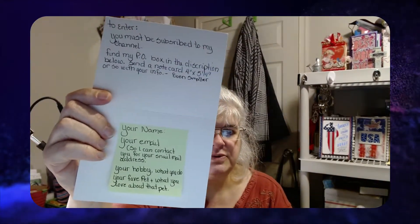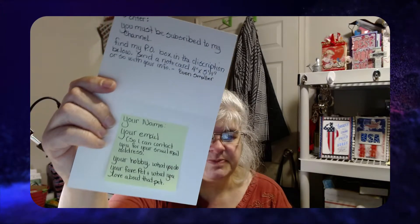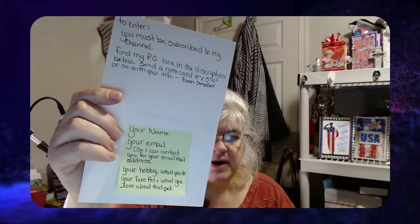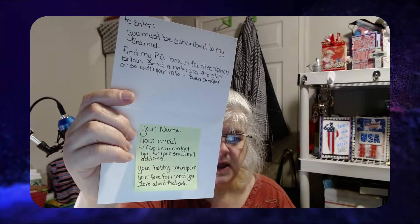Intro first. If you like this video, please hit the thumbs up, and hit the bell for notifications for when I upload new content. You must be a subscriber for my giveaway. To enter, you must be subscribed to my channel and find my P.O. box in the description below. Send a small note card, invitation size or so. These are the things I want you to write me about — I need your name, your email so I can contact you for your snail mail if it's not on the envelope.